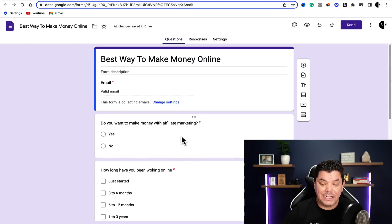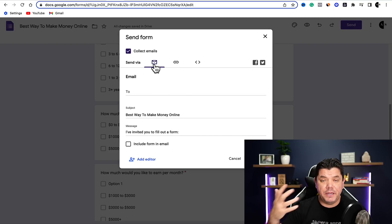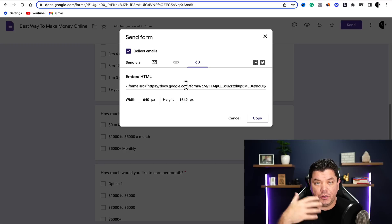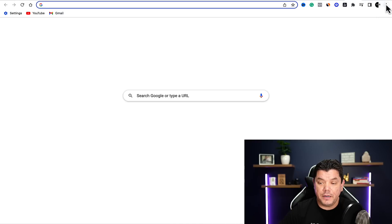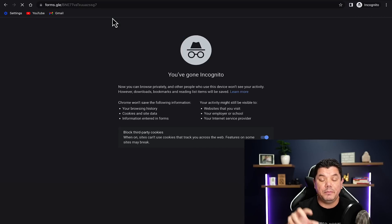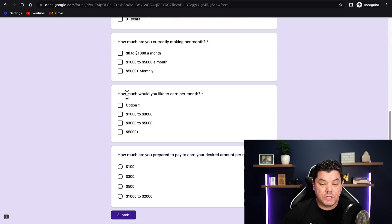So how are you going to get this in front of people? First, you need to get the link for this form. When you click on 'send' up here, you've got three options: via email, a link, or embed on a website. We're going to use the link option. You want to click on 'shorten URL,' copy that shortened link, then open a new incognito window, paste it in, and hit enter — this is what people are going to see once they click onto the link you're going to give them.